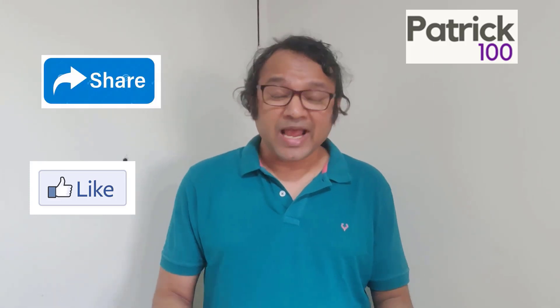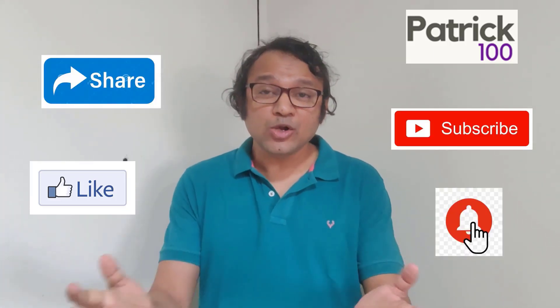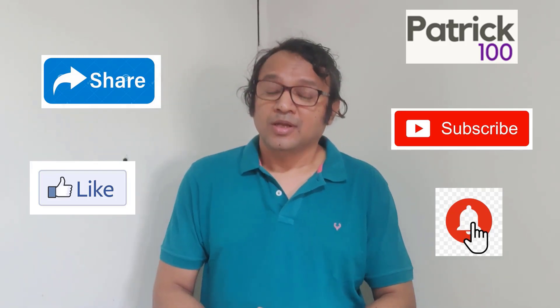If you find the content relevant, then do like, share and subscribe to the channel. Also hit the bell button to get regular notifications. Do share your experiences and any suggestions in the comment box.